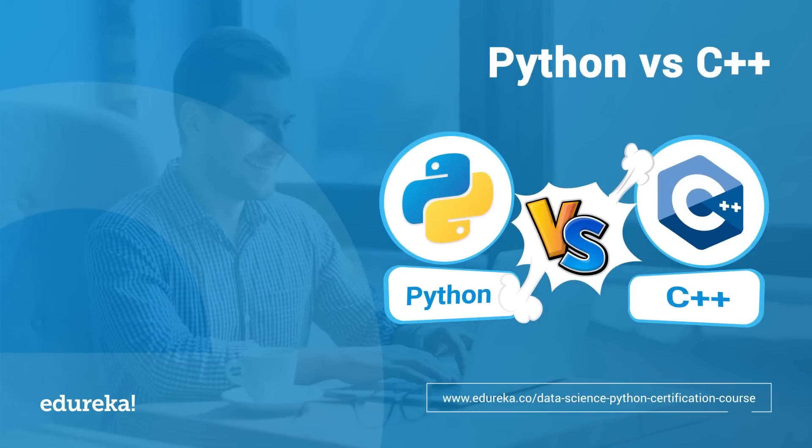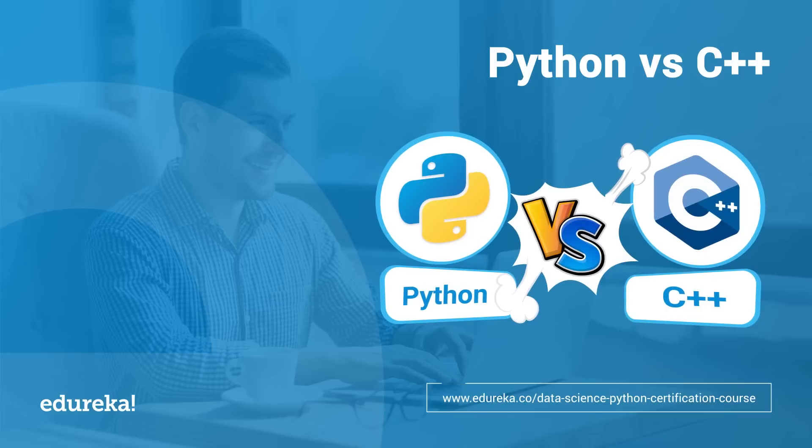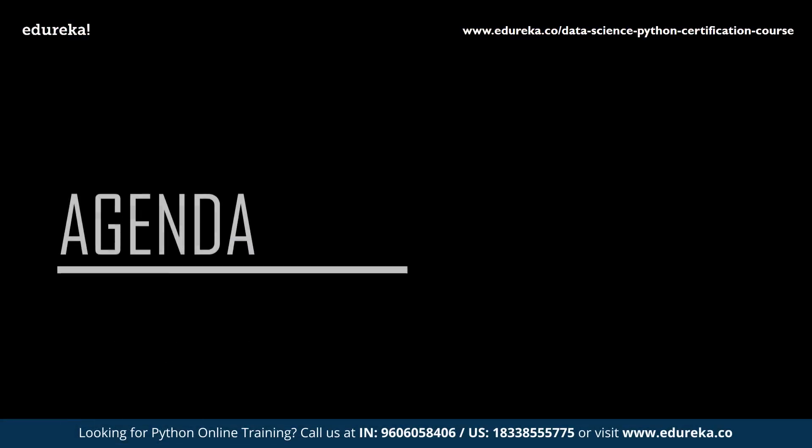Programming languages are the primary pillars for any software, but when you have to select one for your project, it might seem confusing, and it just gets worse when the competition is between Python and C++. So if you are eager to witness which language is better between the two, here is Vajiha from Edureka with an exciting new session on Python versus C++.